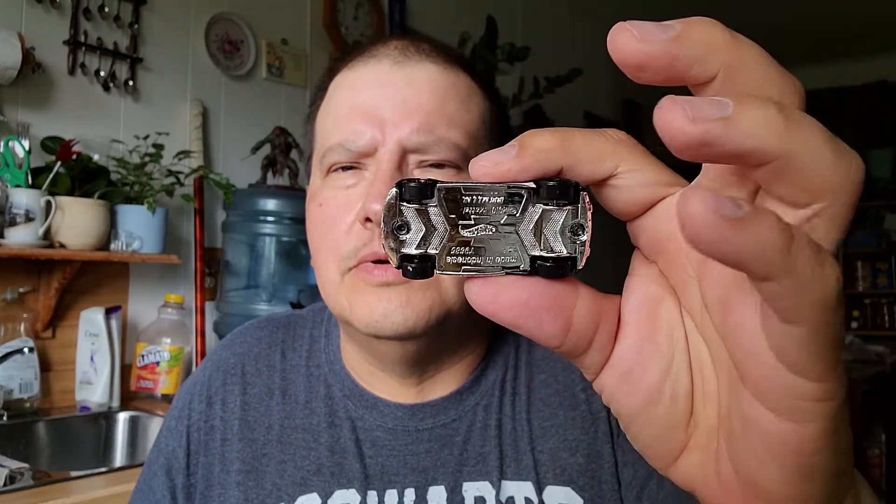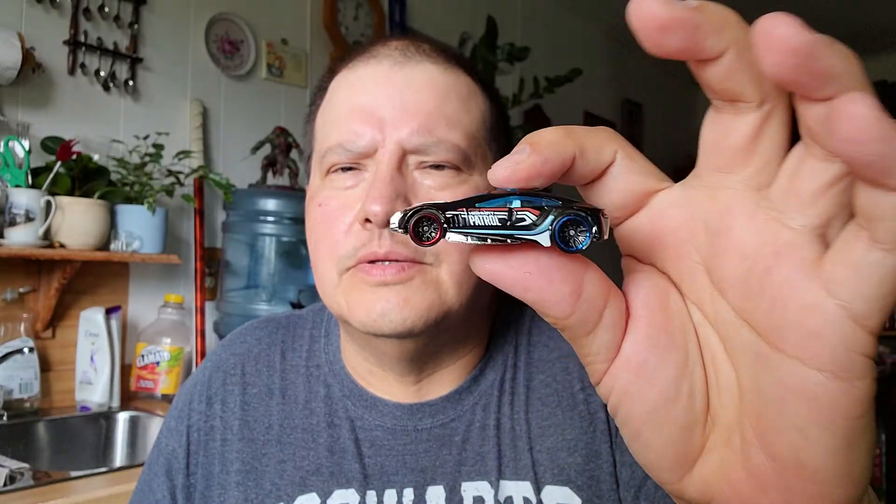The next one is Highway Patrol. This is a Highway Patrol one. Here's the bottom, there's the Highway Patrol. That must be a fast car on the highways.